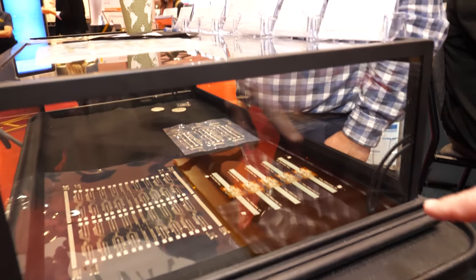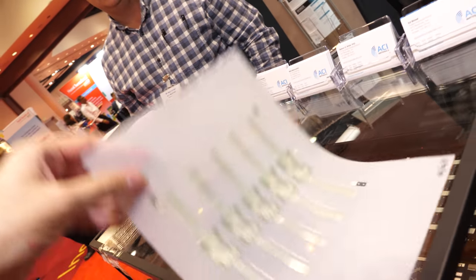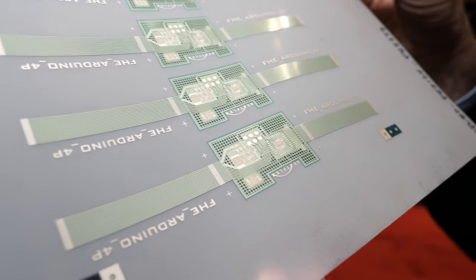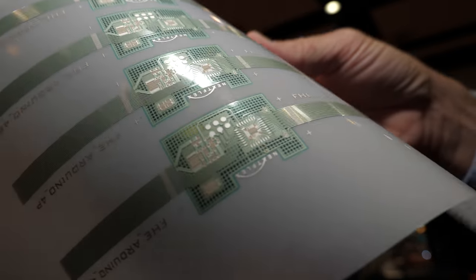This is a printed Arduino. It's the same one right here. Arduino is an advanced thing — it's probably a little chip. This doesn't have the surface mounts on it, but it has all the printed pieces that would then be put together. That's a flexible Arduino. Yes, this was designed by NexFlex.